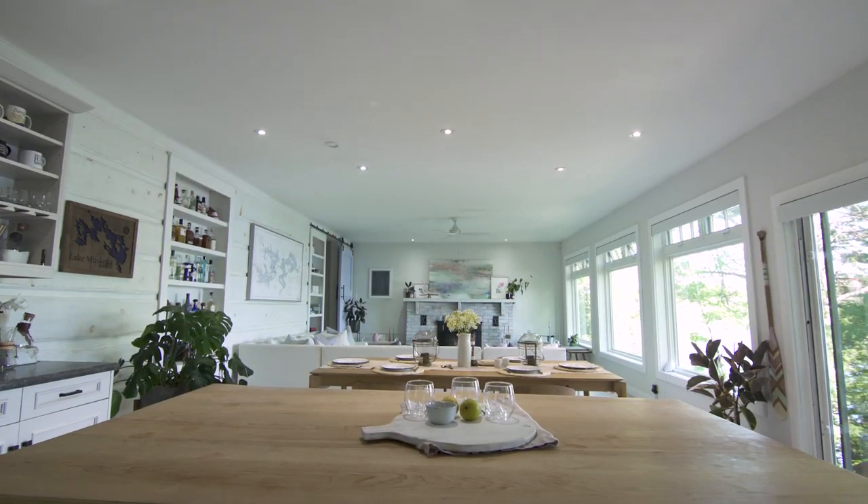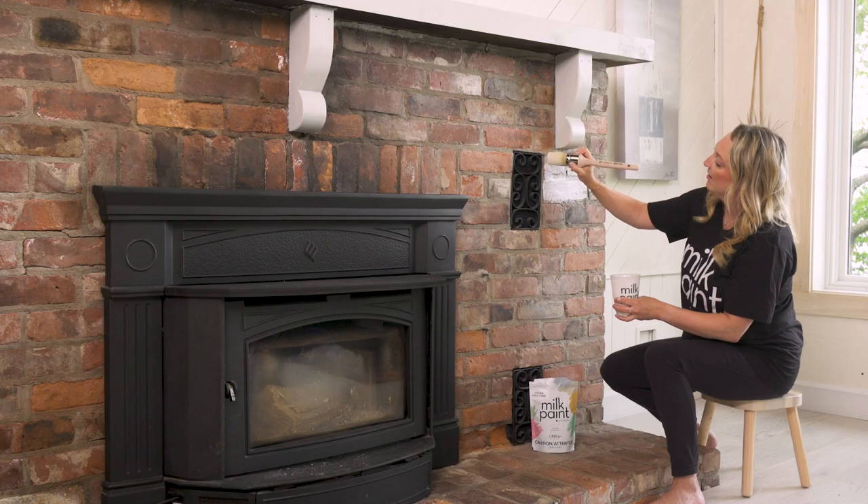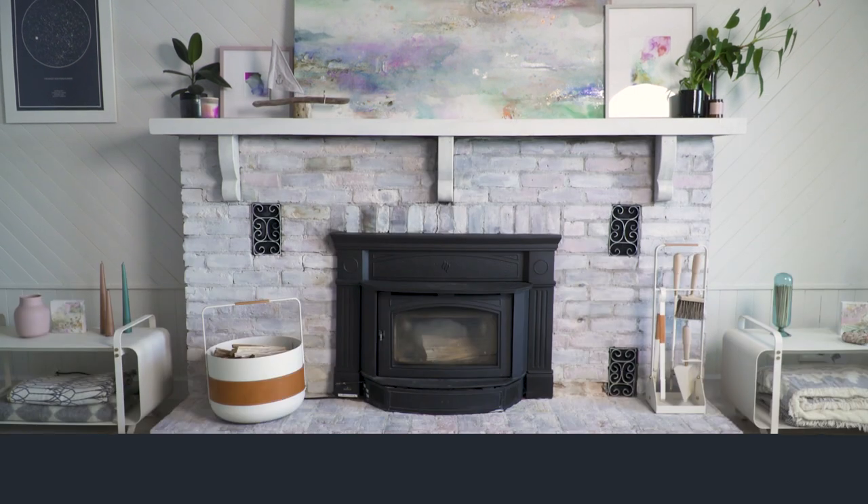I show you how you can create inspiring spaces with some simple strategies that can work for any room and any style — all with paint. Join me and learn how I turn this red brick fireplace into a whitewashed haven.